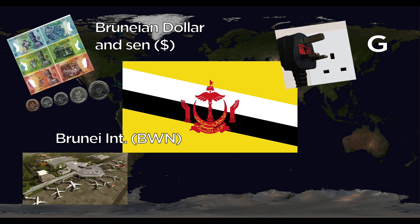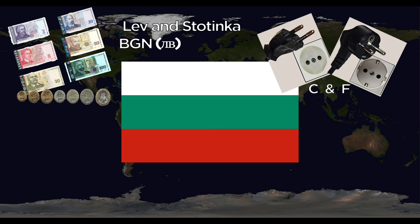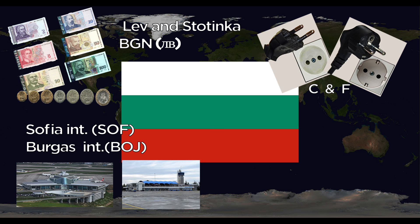Bulgaria uses the Lev, divided into Stotinka. They use the C and F outlets. Major airports are Sofia International and Burgas International. The national animal is the lion.